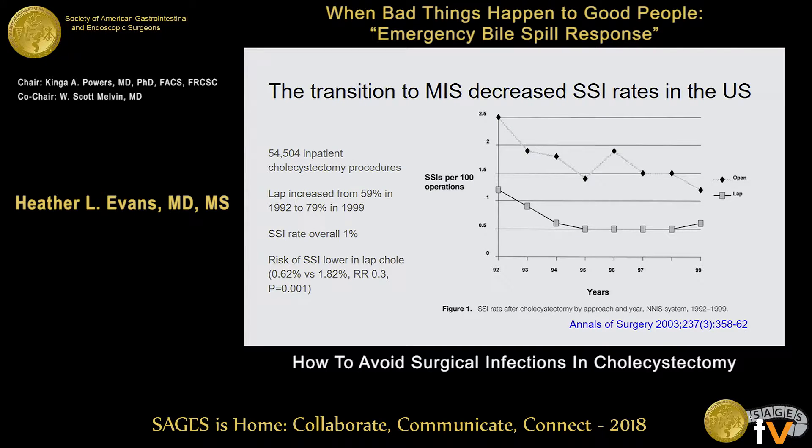So like why am I even doing this talk? It's so low. But the risk of SSI was lower in lap chole versus open, and it was statistically significant. You can see over time the risk of surgical site infection from open decreased, and there was a slight blip of increase in the last year in laparoscopic surgery. But you can see there's quite a gulf between open and laparoscopic surgery.